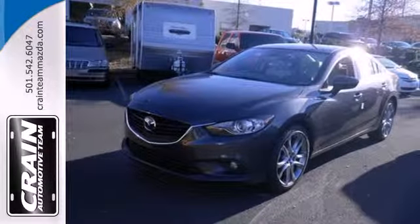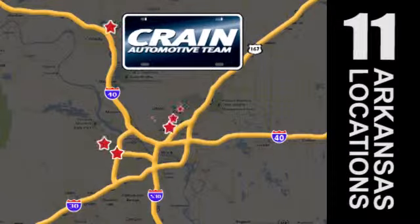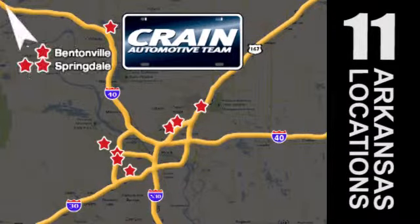Take home this Mazda 6 today. Visit us anytime at craneteam.com. The Crane Team's got them. Craneteam.com.